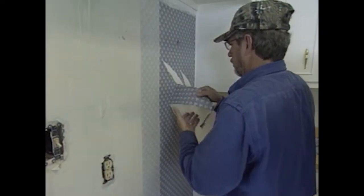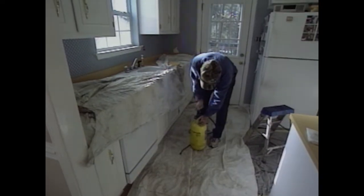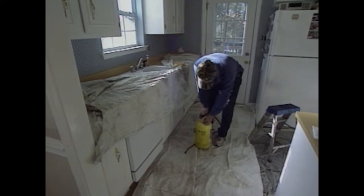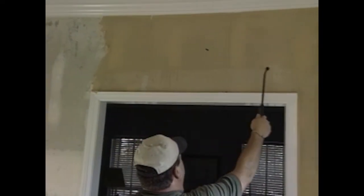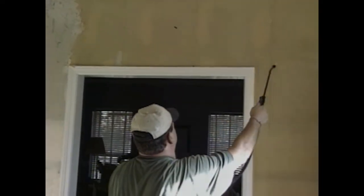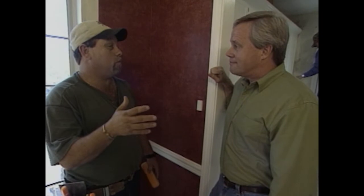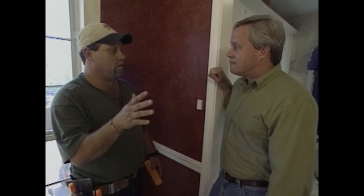First, you have to remove the top layer of paper, which usually comes off dry — sometimes you have to wet it with a sponge to make it come off. Then you get your pump-up sprayer, put a little bit of wallpaper remover in it, pump it up, and spray it on the wall. You may have to spray it twice depending on how it starts to dry out. Does hot water help? Hot water will sometimes take it off better, but depending on the paper, it can actually make it dry out twice as fast.